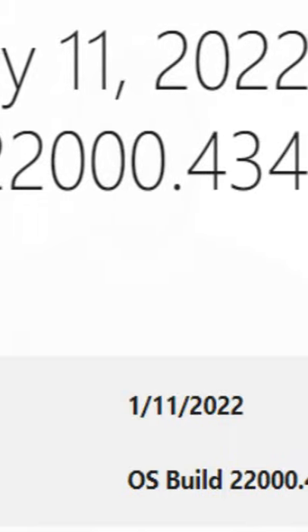In Windows 11 we have a new update. This is the version of the update: 2200.434. This is the version of Windows 11 with the new update.